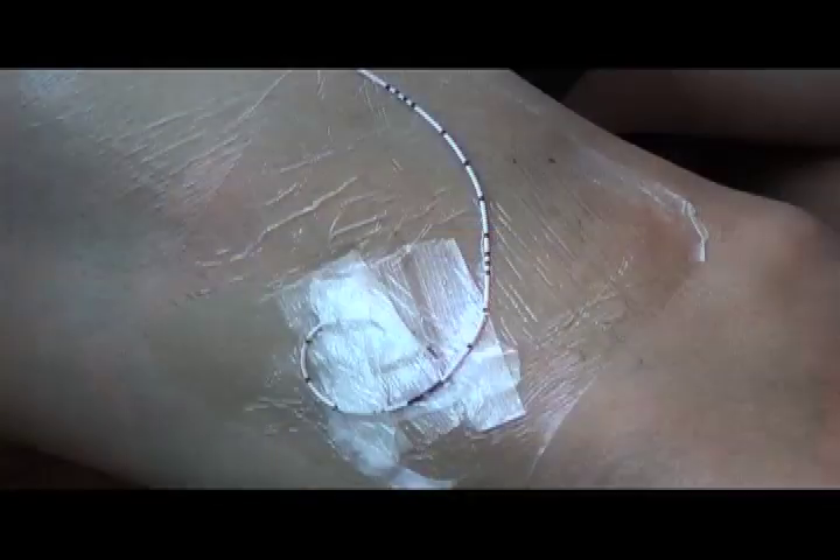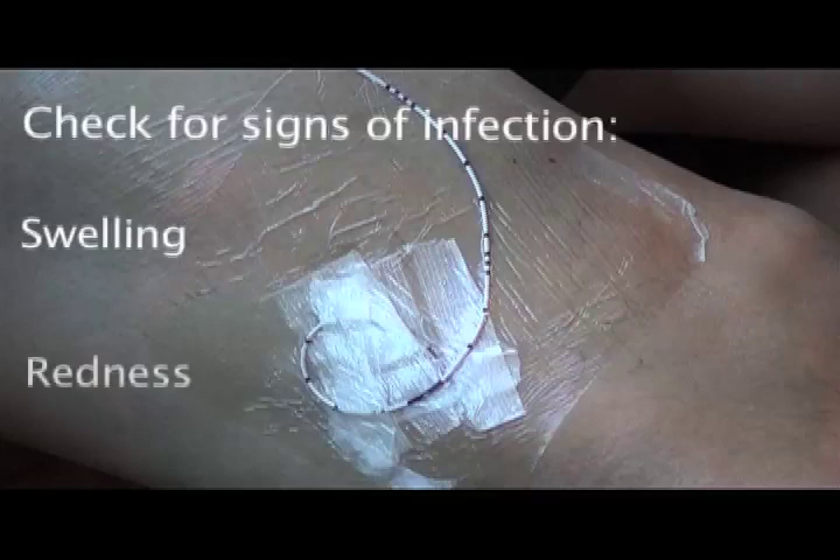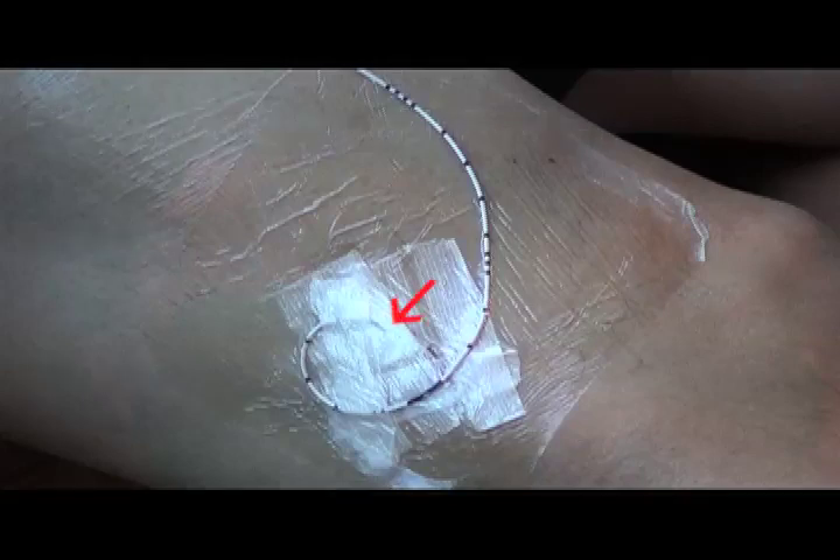You will have a bandage over the area where the nerve block catheter enters the skin. Do not place this area in water — try to keep it dry. Make sure to check the area every day without removing the bandage for signs of swelling and redness, which may be a sign of infection. It is normal to have some fluid or blood leak from the site where the nerve block tubing enters the skin. This is usually just some of the numbing medicine leaking out around the tubing, and this is normal.